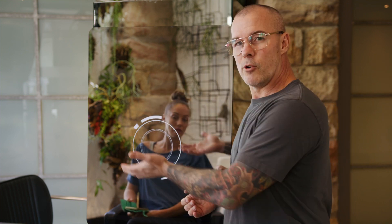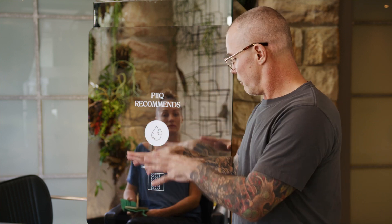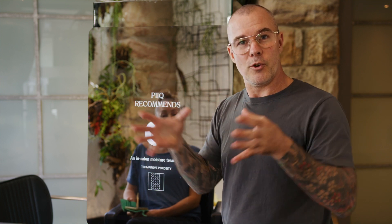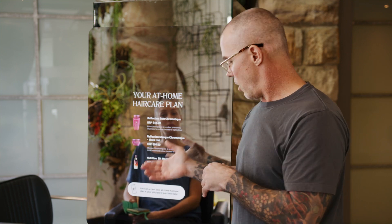Once I've shown Tiffany her hair through my eyes, I can then use Peak's algorithm to recommend an in-salon treatment to help improve the porosity of her hair — in other words, to close the cuticle, make the color last longer, make the hair shinier and less tangly.